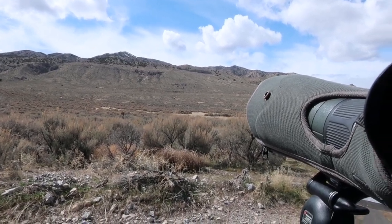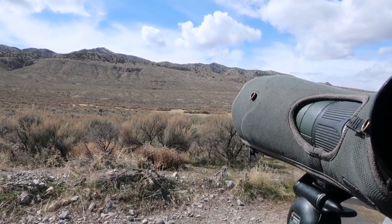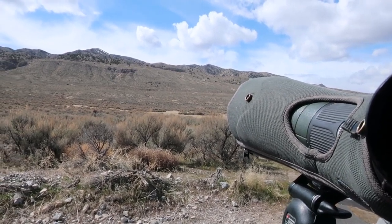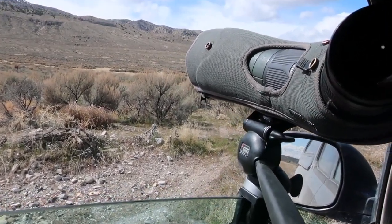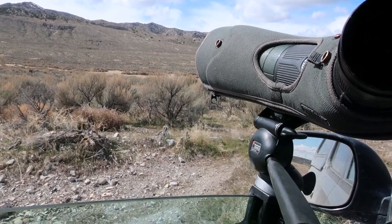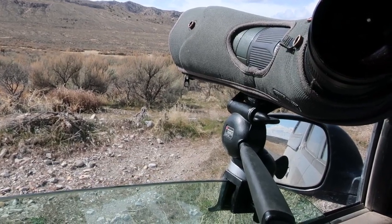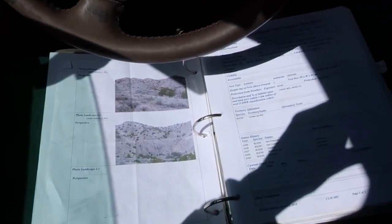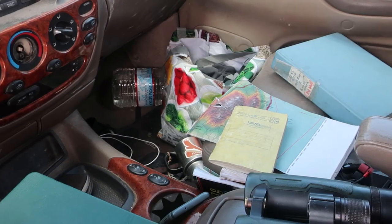Nest monitoring typically involves viewing nests from a safe distance. Here we're well over a half mile from a golden eagle nest in these cliffs, and we're using a window mount scope to view the nest and see if there's anybody home. A lot of this work is done solo, so we often have our office set up in the front seat — we have some nest photos, field gear, notebooks, and other things.